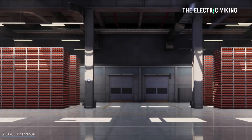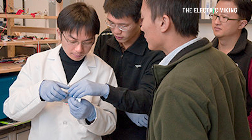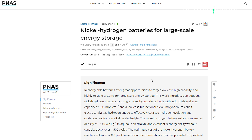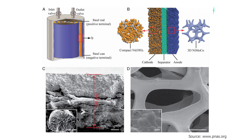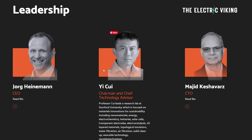Expensive platinum catalysts kept nickel-hydrogen batteries relegated to space applications until recently, about five years ago — that was when everything changed. Stanford materials science professor and battery entrepreneur Yi Q's team found an inexpensive nickel-cobalt alloy catalyst for the battery that costs only US $20 per kilogram. That was the complete game-changer, making the technology commercially viable. Q helped launch Enervenu in 2020 and is now the startup's chairman and chief technology officer.